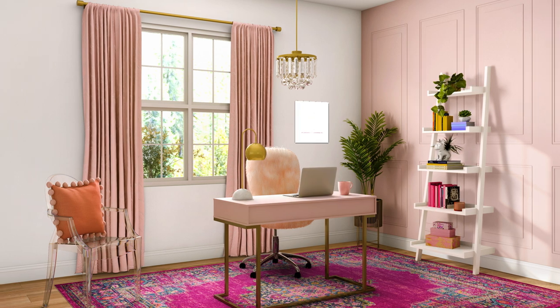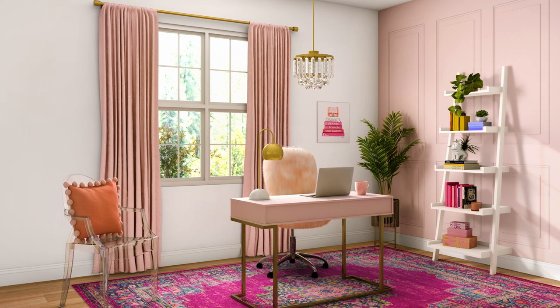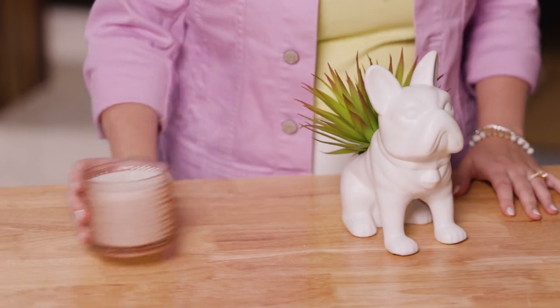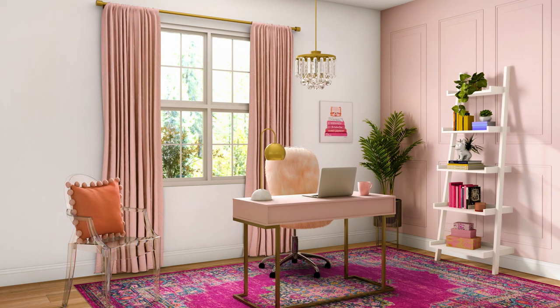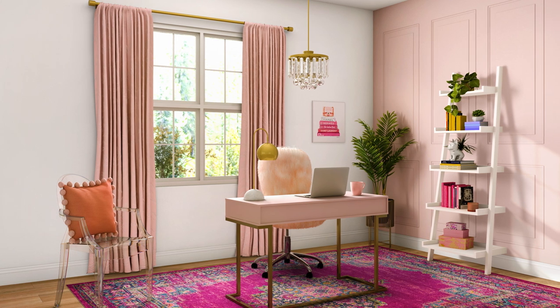Now it's time for the best part — bringing in tons of fun decor to round out your room. I personally love bringing in plants, candles, decorative books, and artwork to make the room really feel like your own. Don't forget you can also shop stuff you already have in your house to make your bookshelves more full and add personal details. And now your Barbie dream office is officially ready for you to take on the world! Let us know what you think in the comments, and be sure to like, subscribe, and tune in next time.